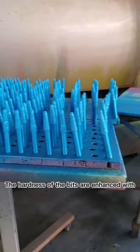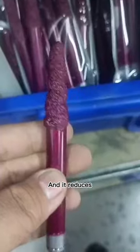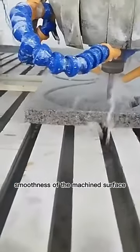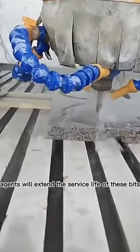The hardness of the bits are enhanced with the titanium coating, and it reduces the frictional resistance coefficient of the bits at high speed to improve the smoothness of the machine surface. Adding water or other agents will extend the service life of these bits.